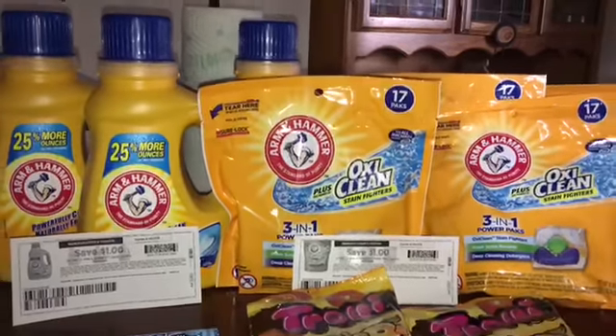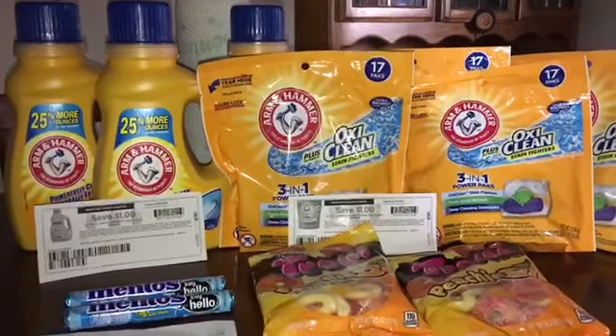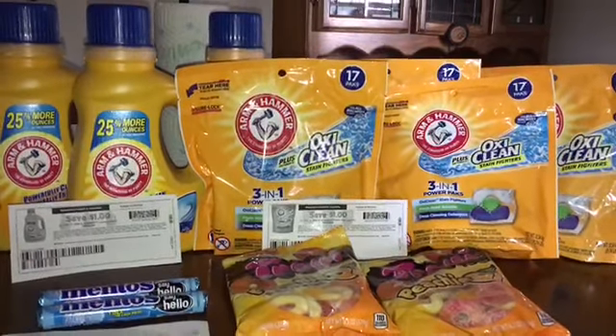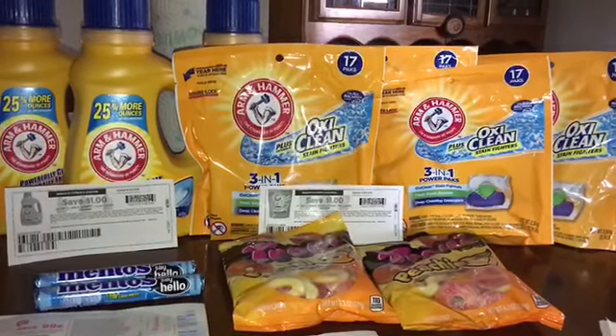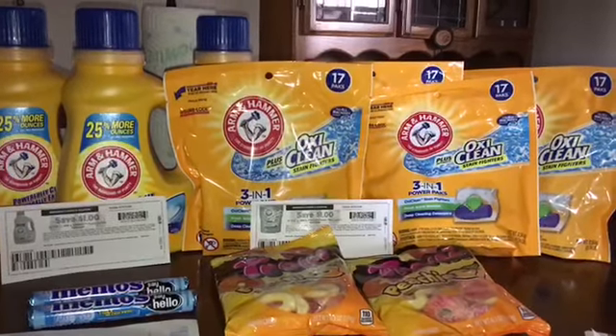Okay everybody, this was my Walgreens video. It's a very small haul but I just wanted to share it with you guys. I will see you back on my next video. I hope everybody has a wonderful evening — bye everybody.